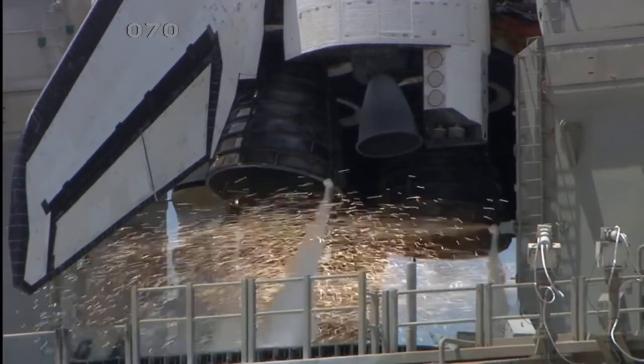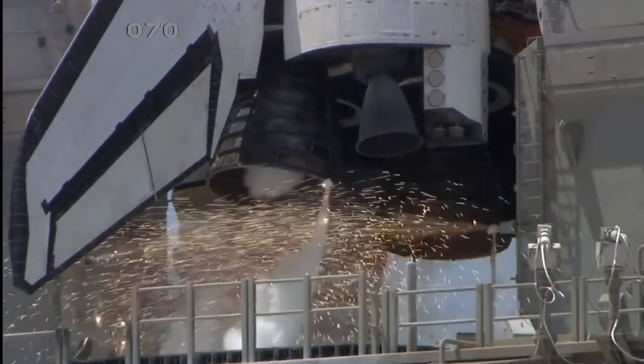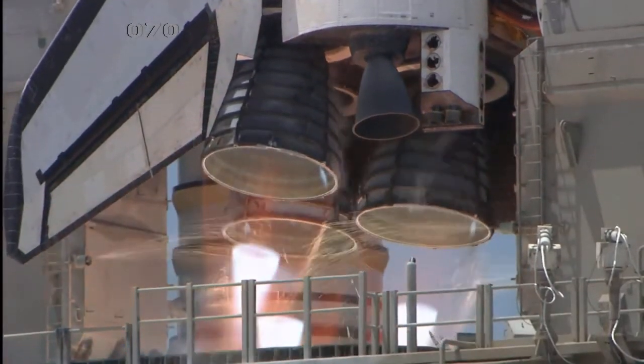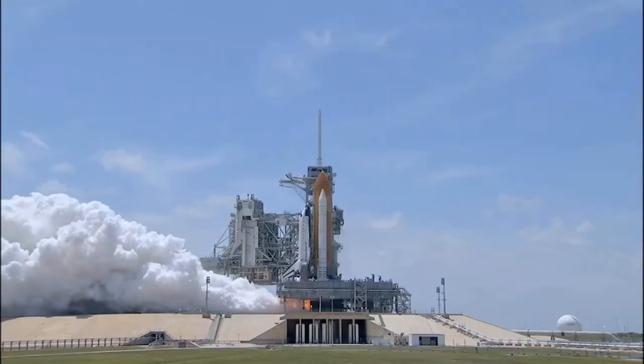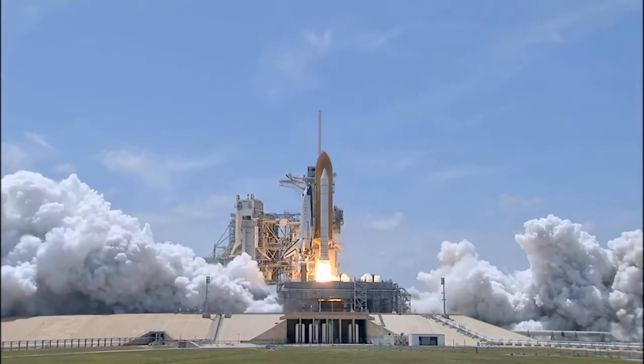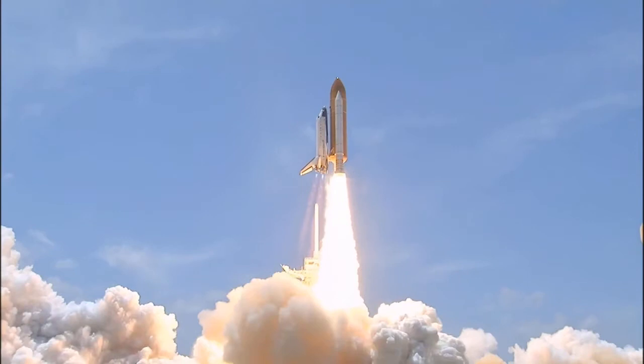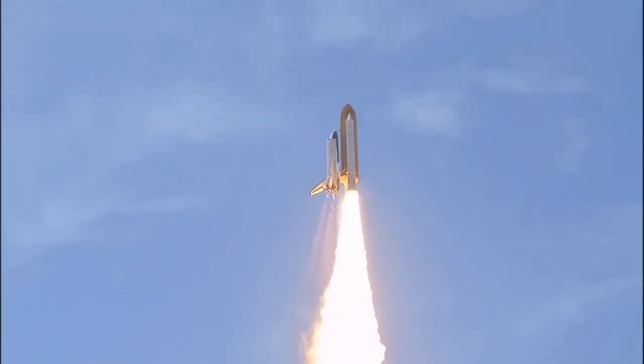10, 9, 8, go for main engine start. 6, 5, 4, 3, 2, 1, and 0 — and liftoff of Space Shuttle Atlantis, reaching the crest of its historic achievements in space.